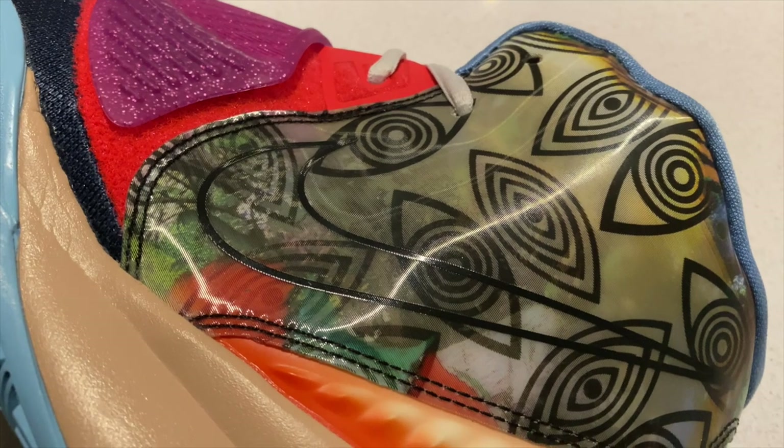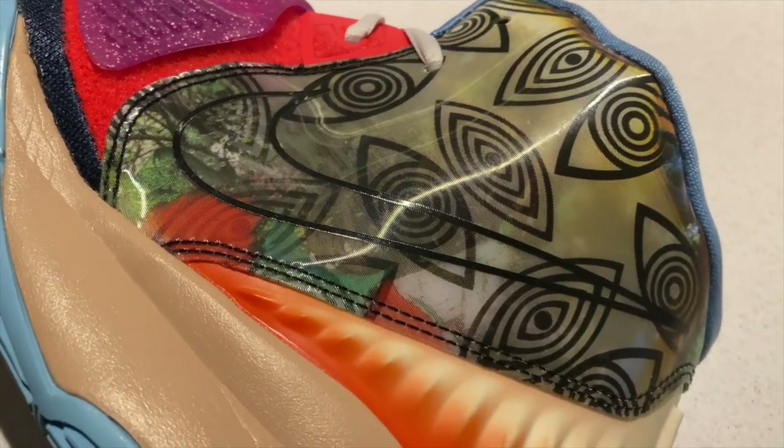I can't say the same for the Kyrie 6. We did get mesh in the forefoot, and in the black colorway there's a nice leather in the back, but in this colorway we have a synthetic holographic material — extremely stiff, not very breathable, and a little heavy. The materials on the Kyrie 6 do add to the weight and just don't hold a candle to the PG4.